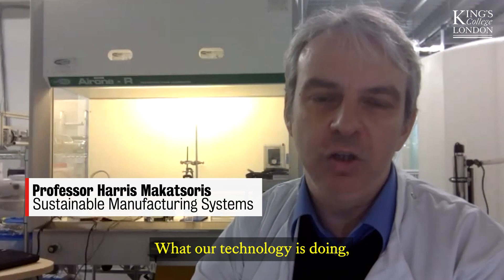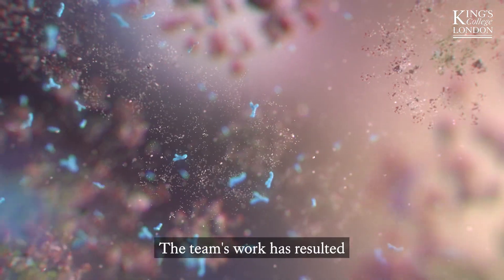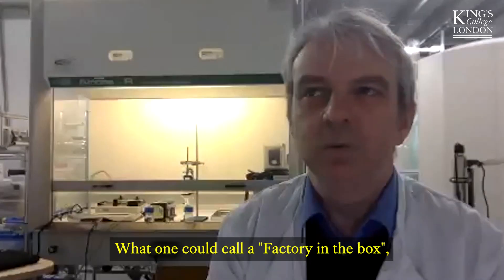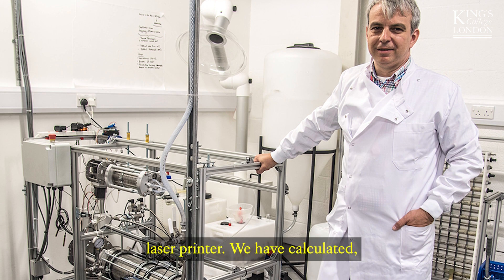What our technology is doing, it kind of mimics what happens inside the body. The team's work has resulted in cutting edge technology capable of solving this problem — what one could call a factory in the box, a device that is the size of a desktop laser printer.